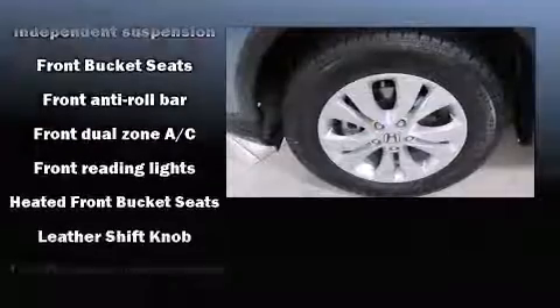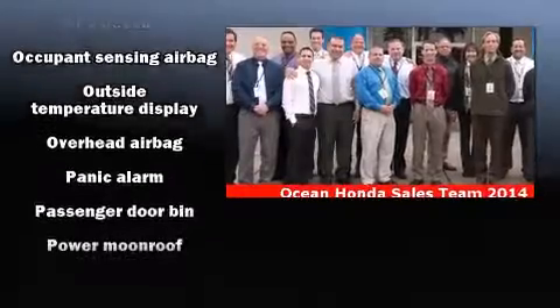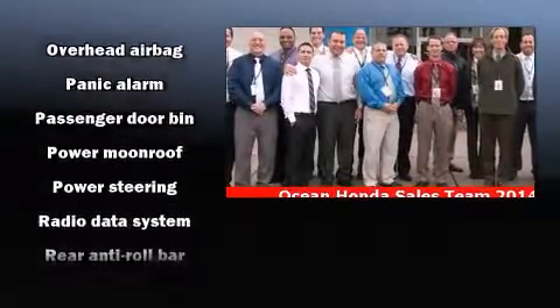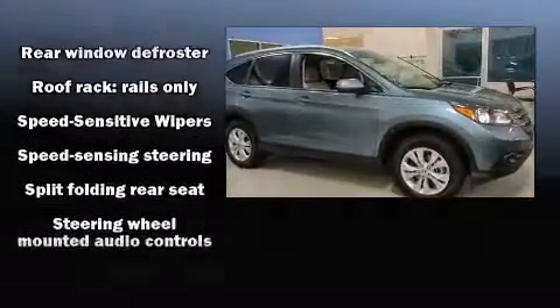Honda also prioritized safety and security with features such as head curtain airbags, traction control, a security system, and four-wheel disc brakes with ABS. Brake Assist technology provides extra pressure when applying the brakes.